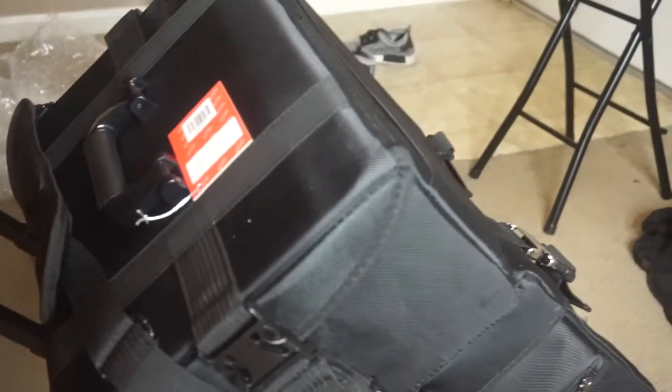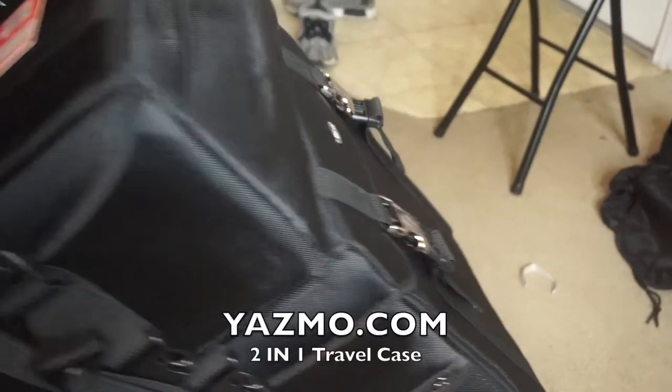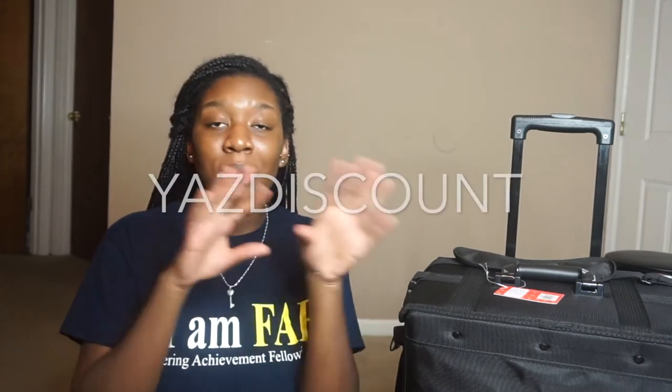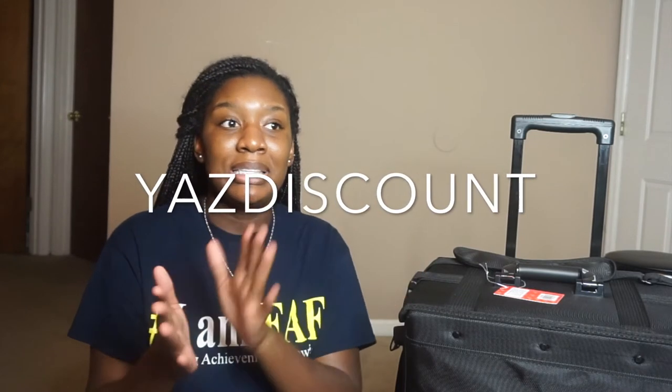That is about it for this case. Again, this is the Yasmo two-in-one case — I would highly recommend it and I'll have it linked down below. I also found a coupon code online and it actually works. My case was $189 plus tax, but with the Yas discount code it saved me about $18, so my case came to $170. Free shipping on all orders.